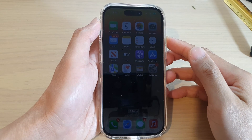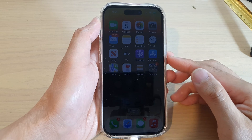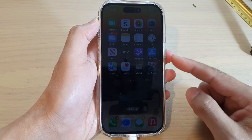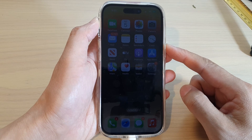Hey guys, in this video we're going to take a look at the five different solutions to fix the screen being too dark even with maximum brightness turned on on the iPhone running iOS 16.